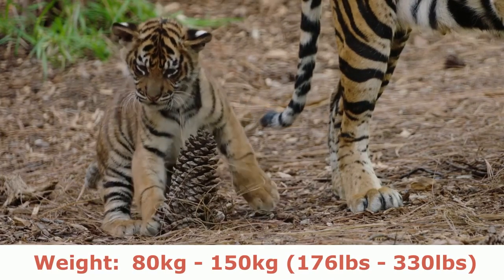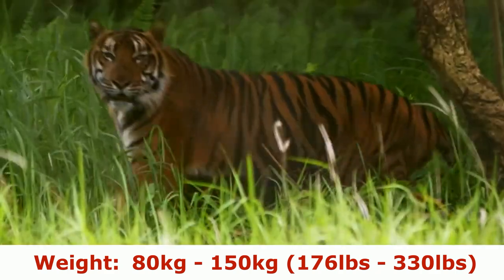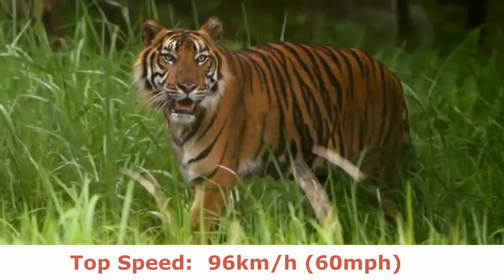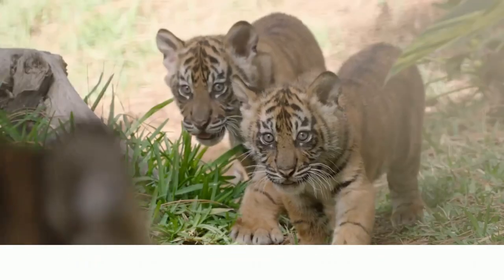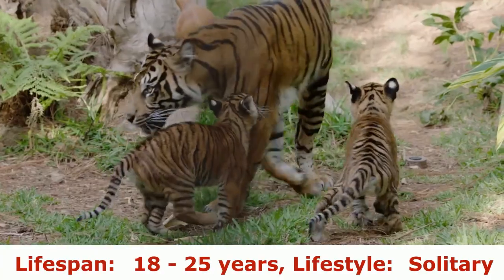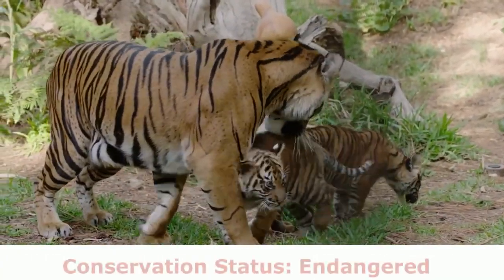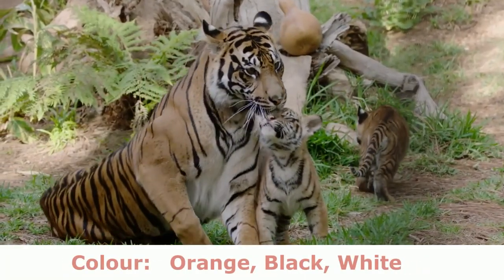Weight: 80kg to 150kg (176lb to 330lb). Top Speed: 96 km/h. Lifespan: 18 to 25 years. Lifestyle: Solitary. Conservation Status: Endangered. Color: Orange, Black, White.